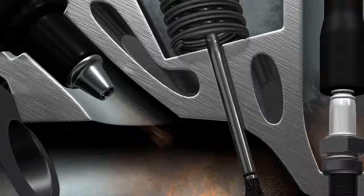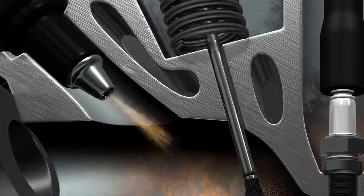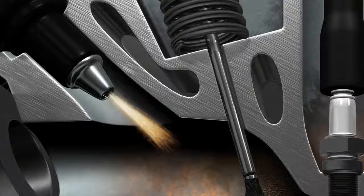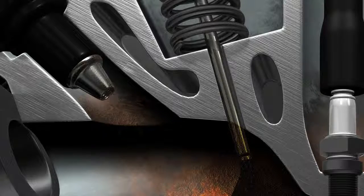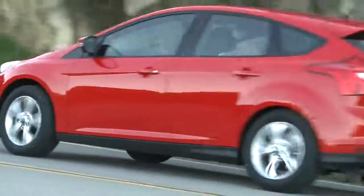Your fuel injectors spray fuel into your cylinders to be burned in the engine. The tip of the injector is designed to spray the fuel in a precise pattern. When the tip of the fuel injector is dirty, it sprays a weak stream of fuel in the wrong pattern, reducing performance and fuel economy.